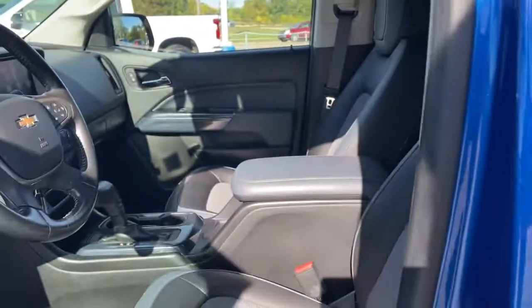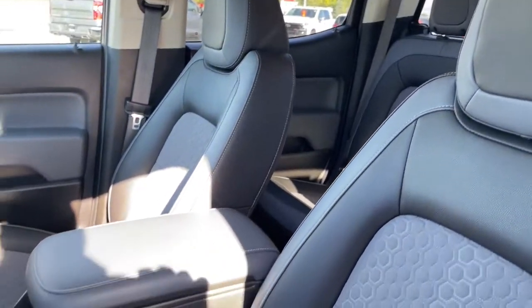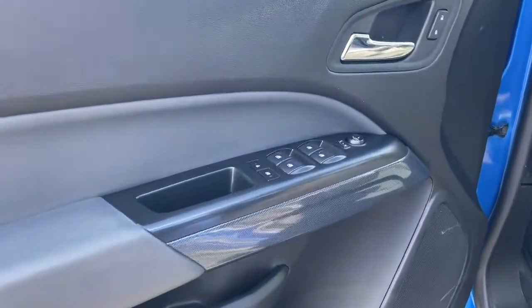The following are some of this vehicle's highlighted options: keyless entry, heated driver's seat, satellite radio, bed liner, backup camera, power passenger seat, fog lamps, aluminum wheels, heated front seat, power driver's seat.